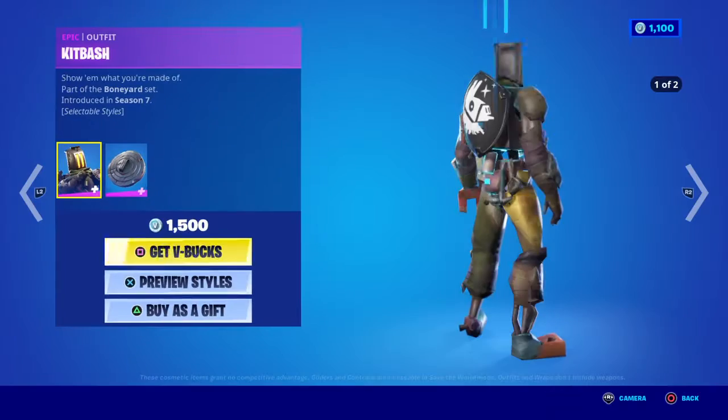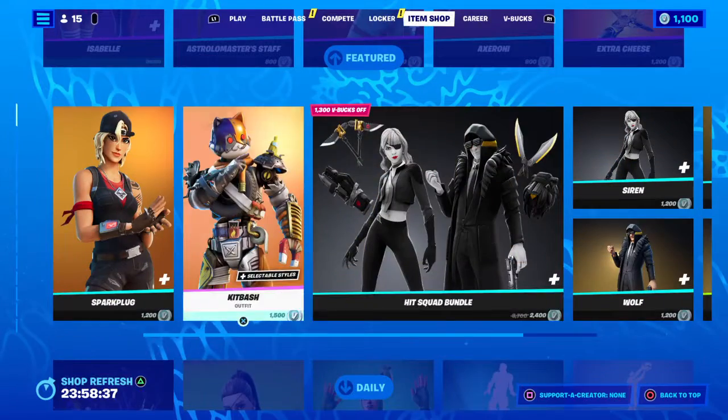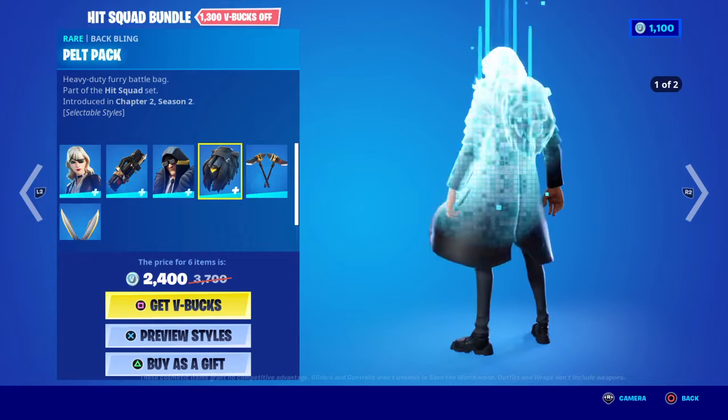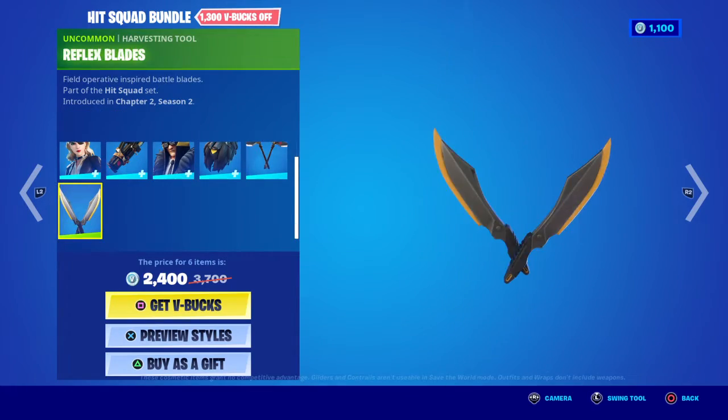That goes pretty good. Kit bash is 15, pit squad bundle is 24. Get siren wolf back bling and pickaxes for 24.